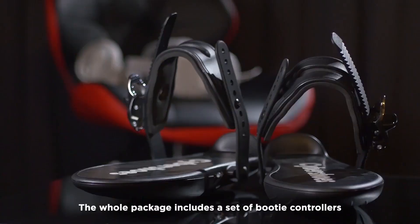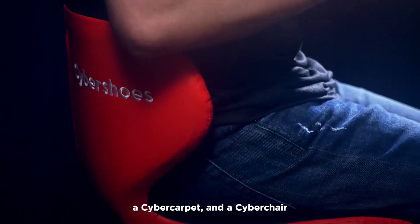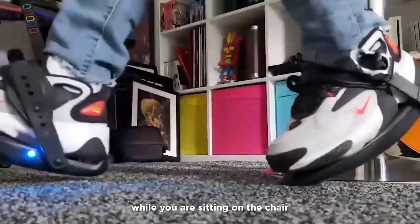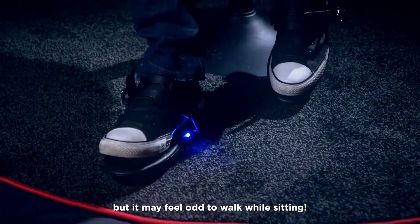Then there are Cyber Shoes. The whole package includes a set of booty controllers, a cyber carpet, and a cyber chair. The wheels on your cyber shoes detect the movements of your feet moving back and forth while you're sitting on the chair. It's not as pricey as the treadmill, but it may feel odd to walk while sitting.